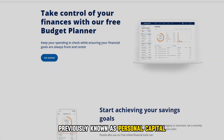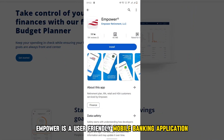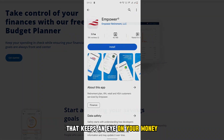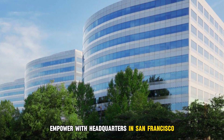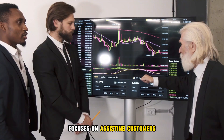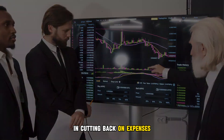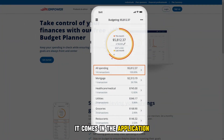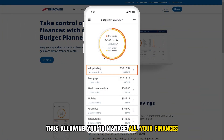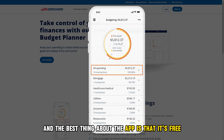Previously known as Personal Capital, Empower is a user-friendly mobile banking application that keeps an eye on your money. The financial services provider Empower, with headquarters in San Francisco, focuses on assisting customers in cutting back on expenses. If you're also interested in investment management services, it comes in the application, thus allowing you to manage all your finances under one basket. And the best thing about the app is that it's free.